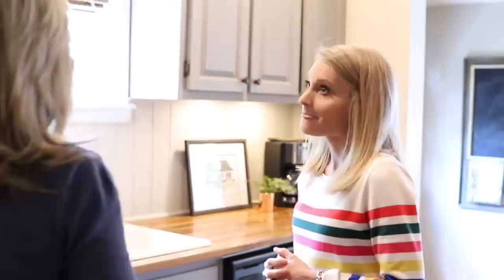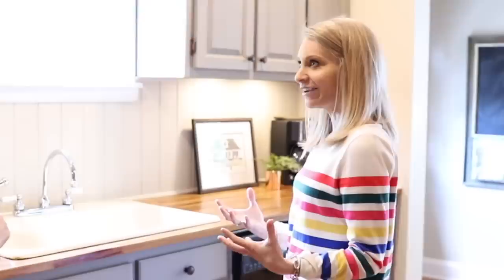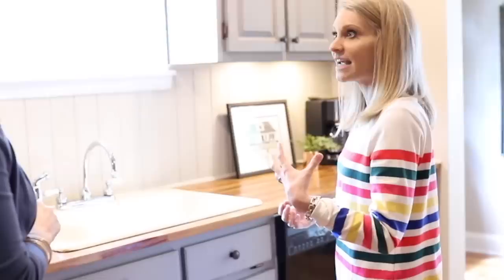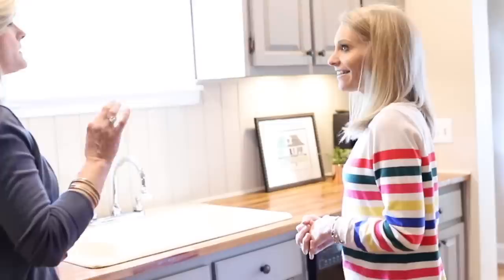The trim at the top of the cabinets was already there, so they painted that as well. For the backsplash, they had started with subway tile, but stepped back and thought it looked too modern — it didn't feel like the rest of the house. So they took it all down, went back to square one, and went with beadboard painted the color of the wall to give texture without making it pop, stand out, or feel shiny.